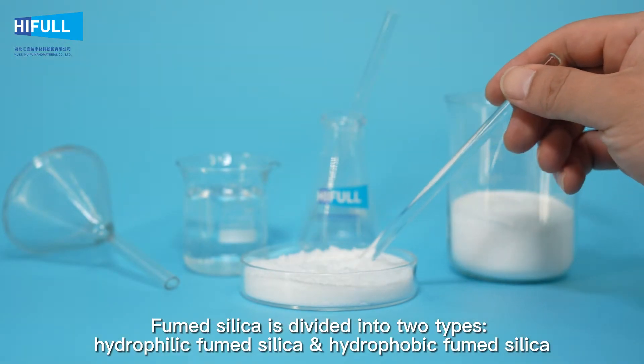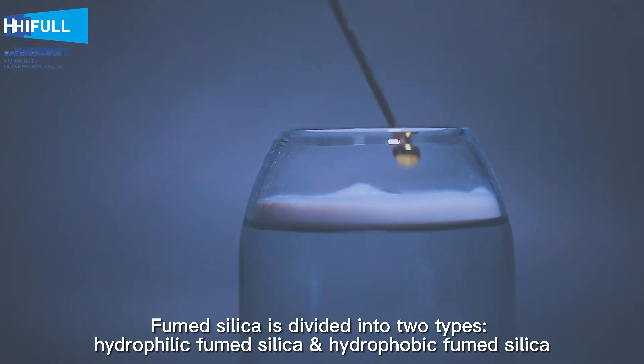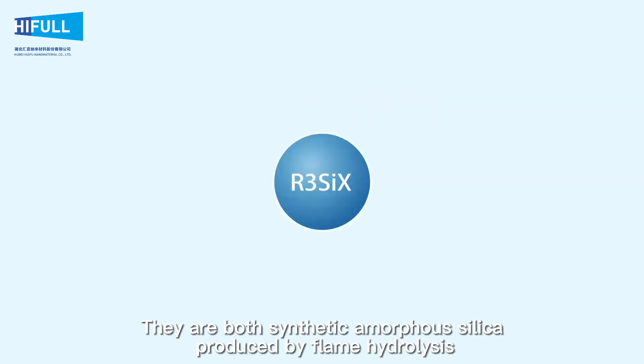Fumed silica is divided into two types: hydrophilic fumed silica and hydrophobic fumed silica. They are both synthetic amorphous silica produced by flame hydrolysis.